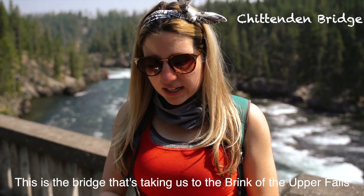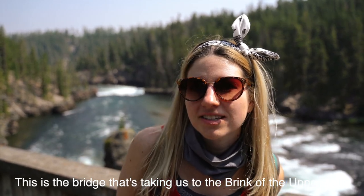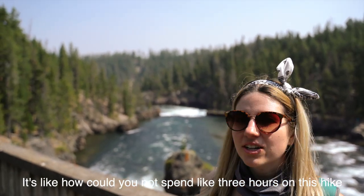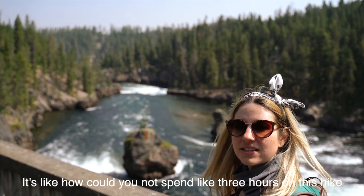This is the bridge that's taking us to the brink of the Upper Falls. Everywhere you look there's just a beautiful view. It's like, how could you not spend like three hours on this hike?